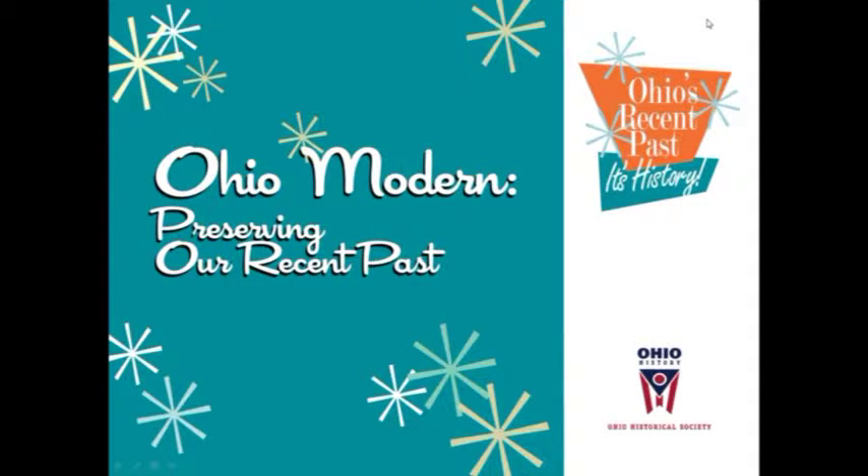Ohio Modern was a project of the Ohio State Historic Preservation Office, largely funded by a Preserve America grant. There were two separate segments to Ohio Modern: a statewide historic context and a historic survey. Today we'll be focusing only on the survey portion of Ohio Modern, preserving our recent past.